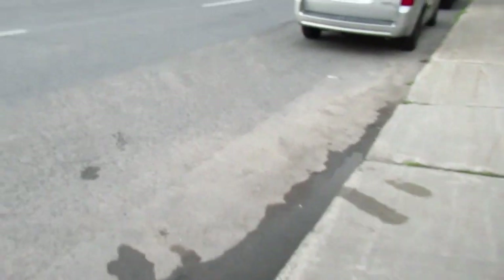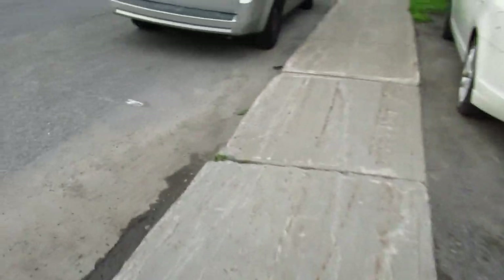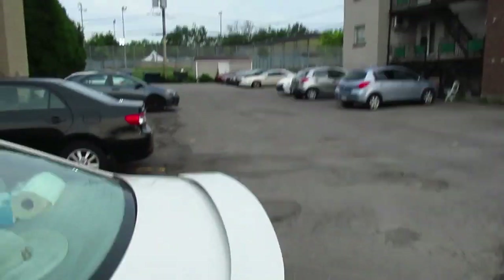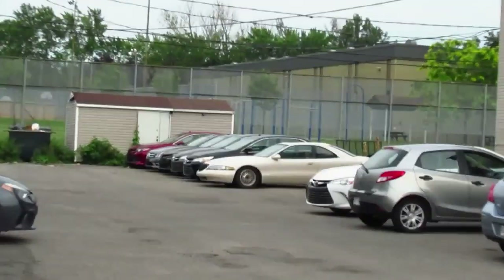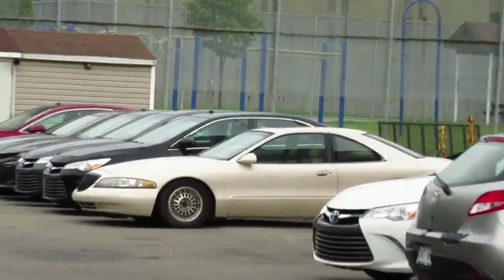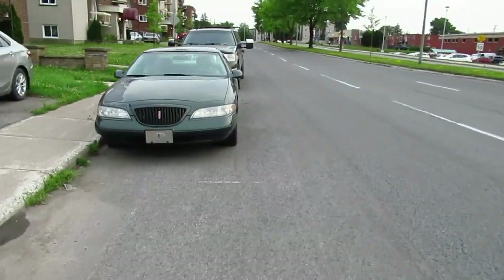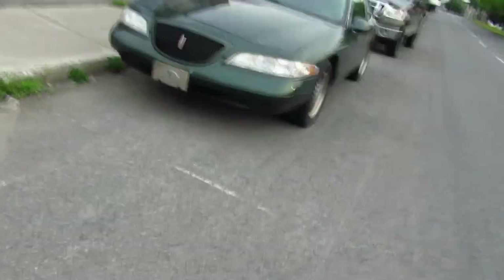I'm walking up to it, looking at it, and just these very average apartment buildings around — and then look what's in the back over here: there's another one! Another one, for Christ's sake! Where are you ever going to see two of these cars together? Maybe Florida, maybe California.